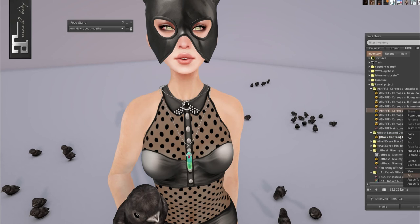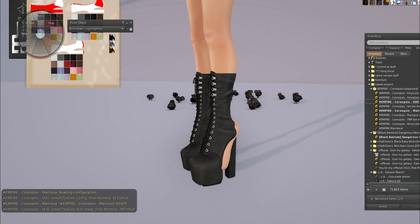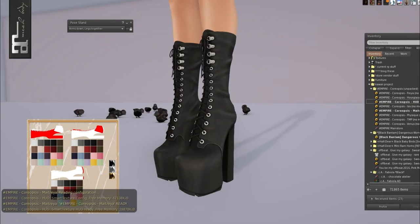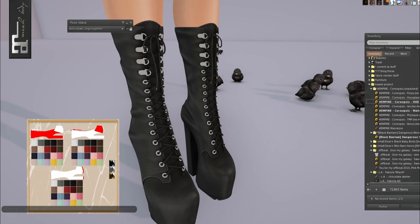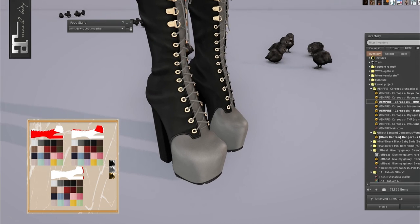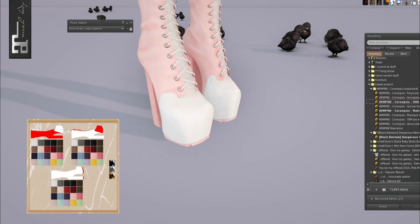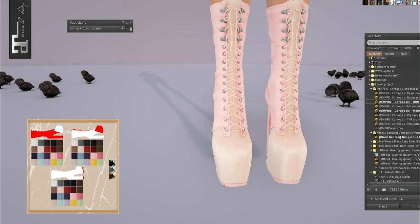Then from Empire we have the Maitreya HUD boots. These are Choreopsis — I love these. They come in Freya, Hourglass, Isis, Maitreya, Physique, TMP, and Venus. You can even just hide your feet if you need to. Let's do a gold metal with dark red — ooh, these are so cool. You can do gray, or go super pastel for a cute look. I like the little ridges on the feet too. So gorgeous.